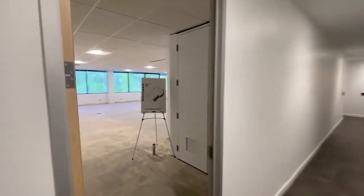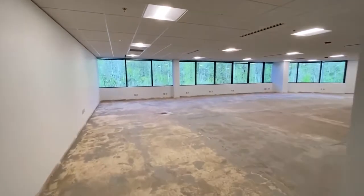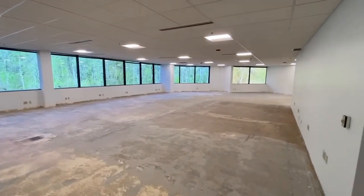Here's the main entrance to suite 220. It's 2,543 rentable square feet.